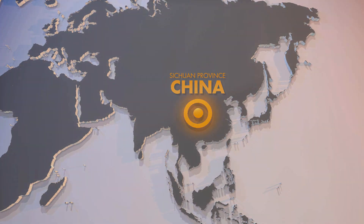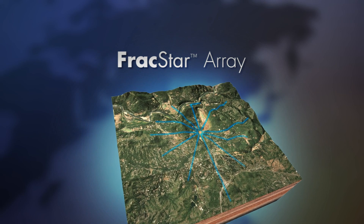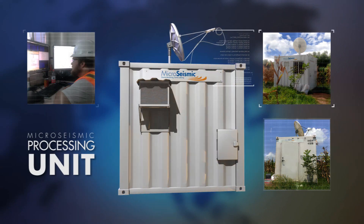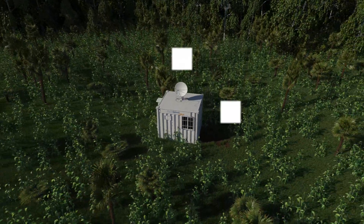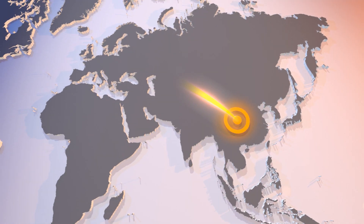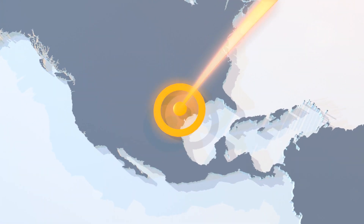Micro-Seismic designed a custom FracStar array for the client, along with a real-time processing plan. A processing unit was sent from Houston to China and deployed in a cornfield near the drilling site. The processing system aggregated the raw seismic data from the FracStar array and instantly transmitted the data via satellite to Micro-Seismic's processing facility in Houston, Texas.